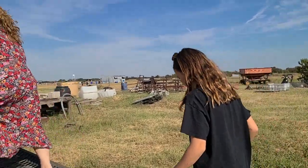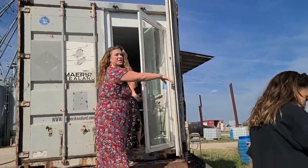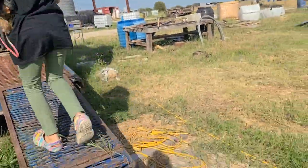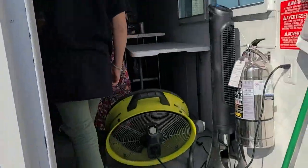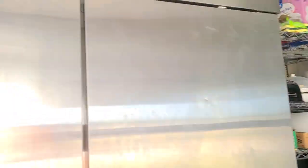Shipping containers are the best for storage. The owner also does tiny homes and has shipping container converted tiny homes. This is so cool. They've also been rented out to the community.